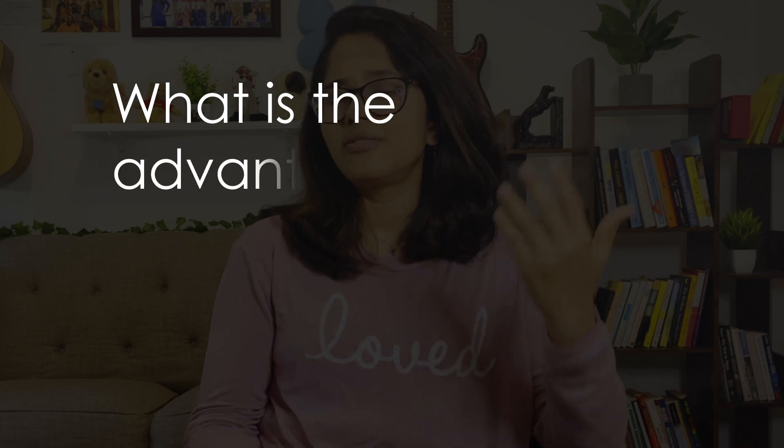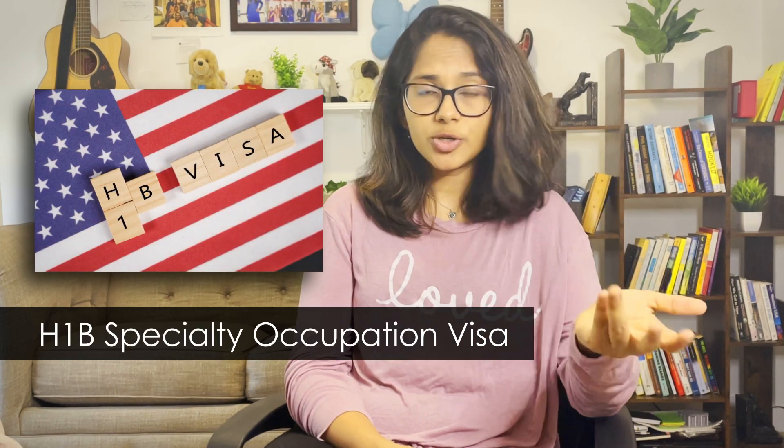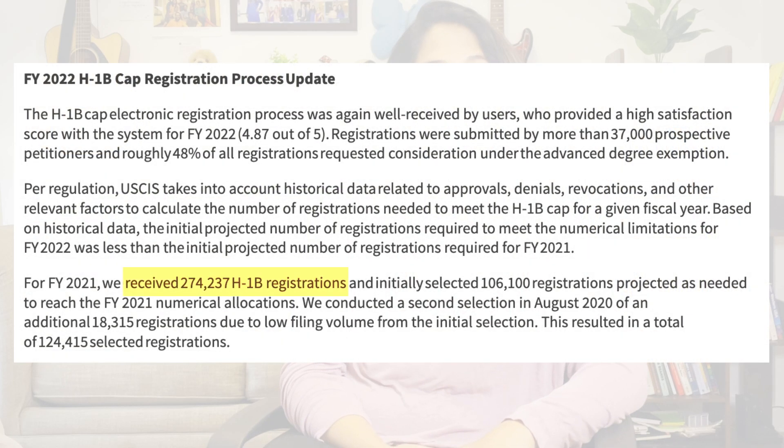You might wonder what is the advantage of having 36 months over 12 months — there are two major advantages. First, if you're planning to stay in the US beyond your OPT period and work and live here, the most popular way is by applying for the H-1B Specialty Occupation Visa. Not everyone who applies will get it since it's based on a lottery. In 2021, over 275,000 applications were filed, but only about 120,000 were granted — less than half. If you were a STEM student, you get three shots at applying for this visa; if not, you only get one shot.